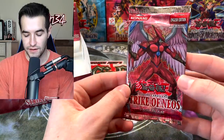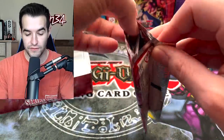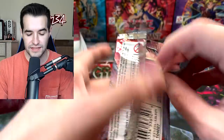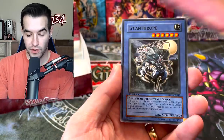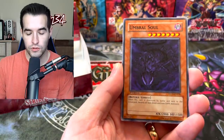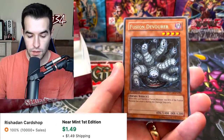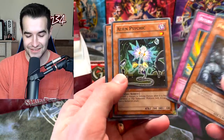Got about a quarter of the box left. I'm hoping there is still something — we have not pulled an Ulti since that first one. We will see if that's normal or not. Flash Bang, Lycanthrope, Advanced Ritual Art, Umbral Soul, Fusion Devourer, Return of the Six Samurai, Six Samurai Eru — very cool.